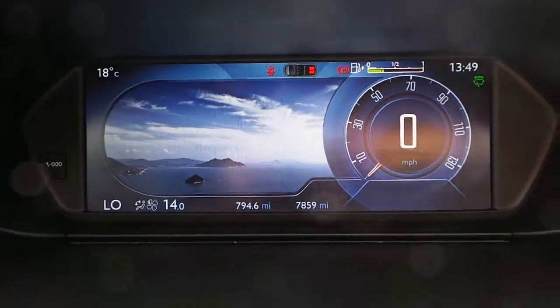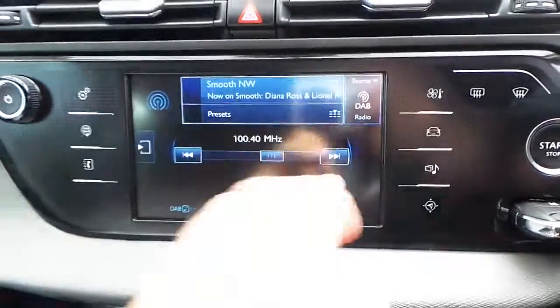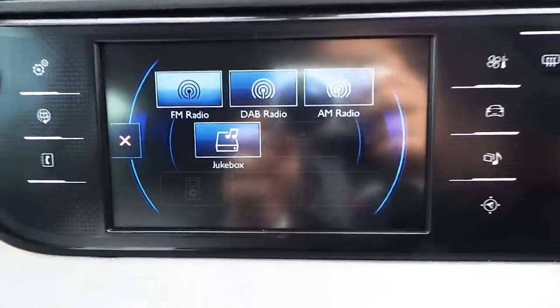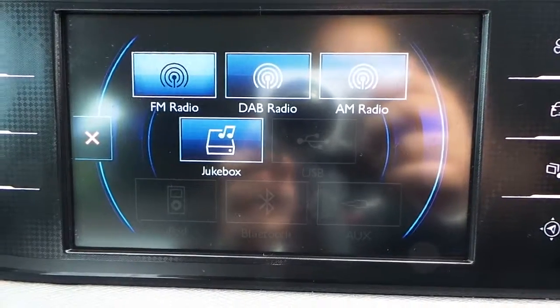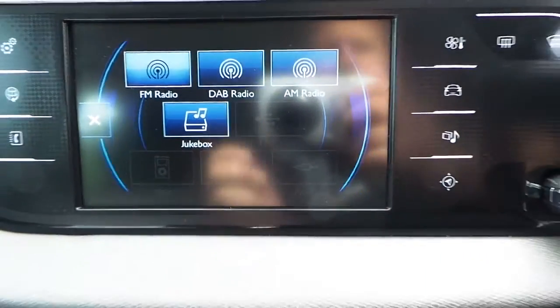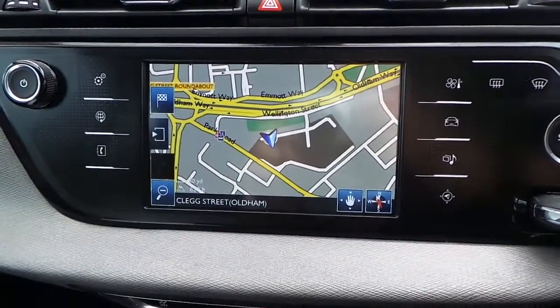It's got a digital dashboard and a touchscreen AM, FM and DAB radio player, with Bluetooth, auxiliary and USB connections, as well as satellite navigation.